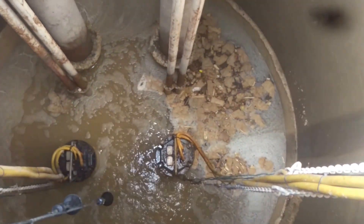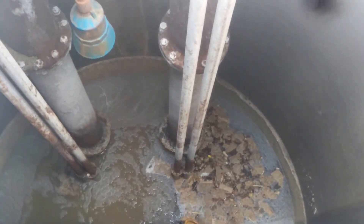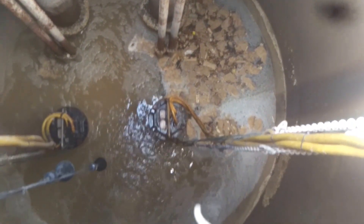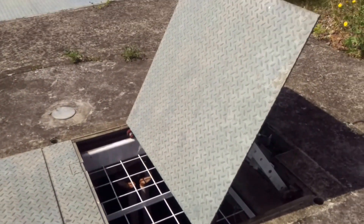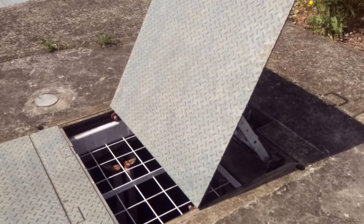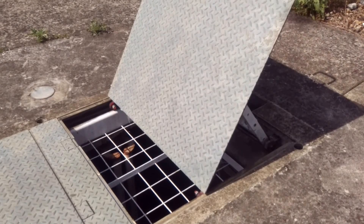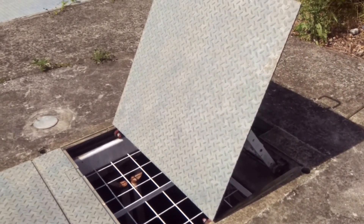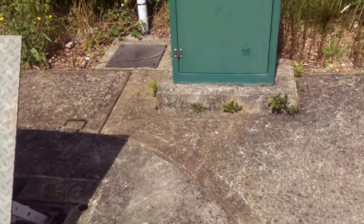All the foul waste collects up into this station and the two big pumps suck it all up and send it on a forced main, sending it away.